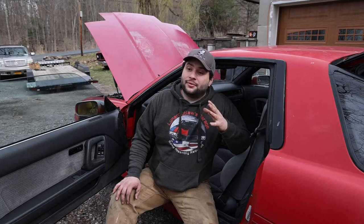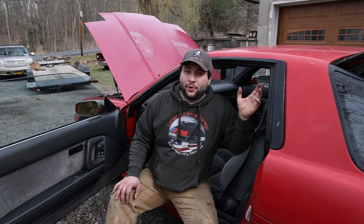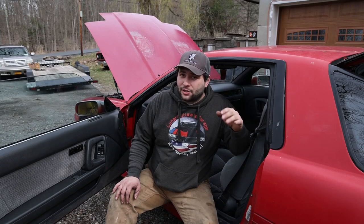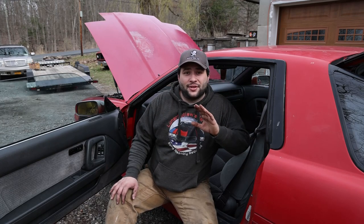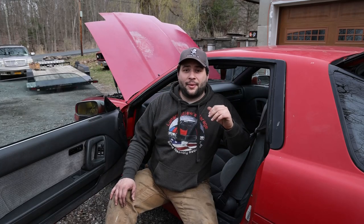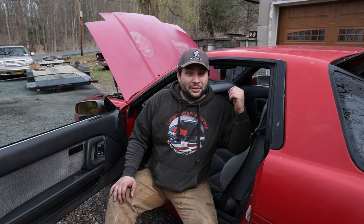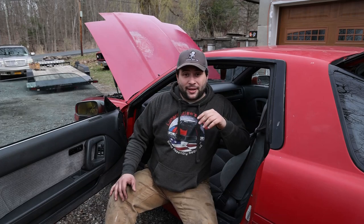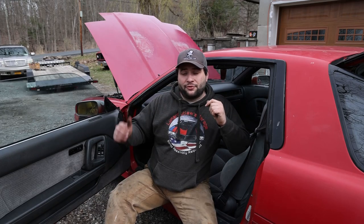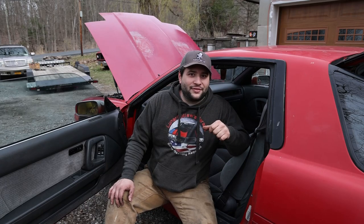I've seen these with the sunroof — the sunroof is not the most desirable if you're looking to make a track car. You want a hard top. But once you get into the '89s, newer hard tops become very hard to come by — almost exclusively targa tops. Hard tops are hard to find. So expect one in this paint condition with a fully running engine and transmission — automatic, not manual — to run you around $17,000.